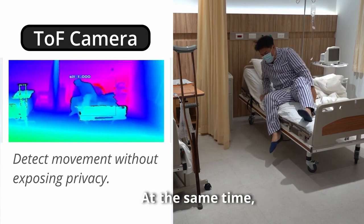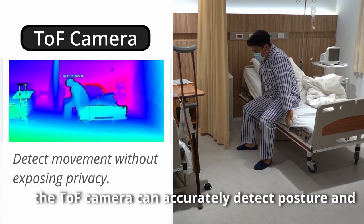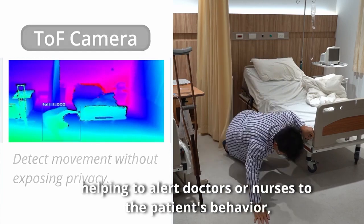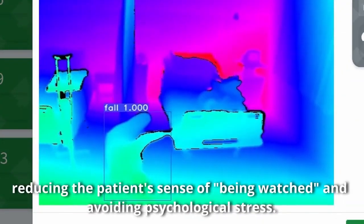At the same time, the TOF camera can accurately detect posture and movement without exposing the patient's face or other body details, helping to alert doctors or nurses to the patient's behavior, reducing the patient's sense of being watched and avoiding psychological stress.